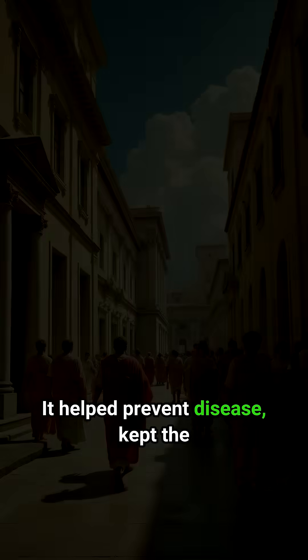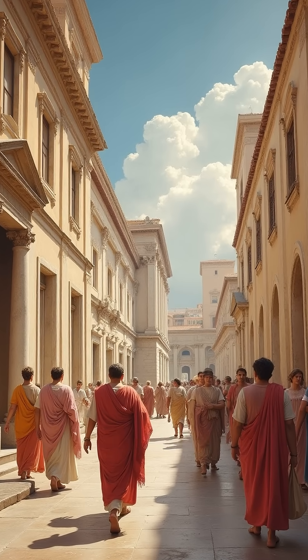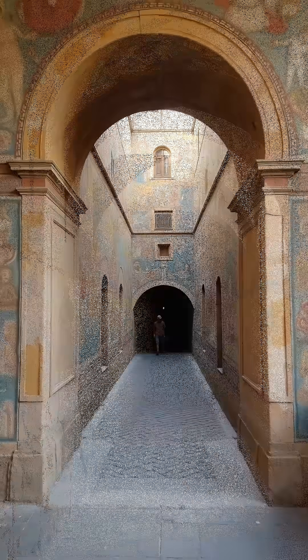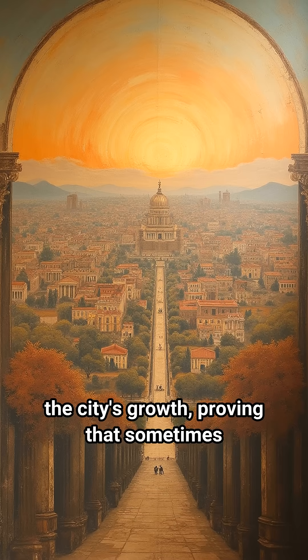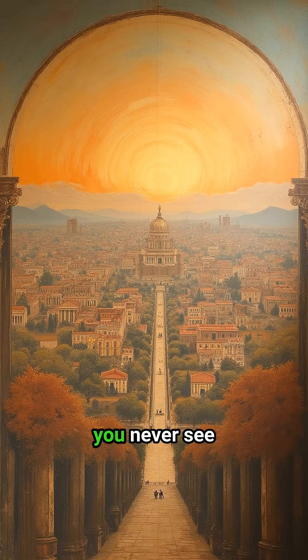It helped prevent disease, kept the city cleaner, and was a testament to Roman planning. This ancient super sewer still functions in parts of Rome today. It's an invisible marvel that powered the city's growth, proving that sometimes the greatest innovations are the ones you never see.